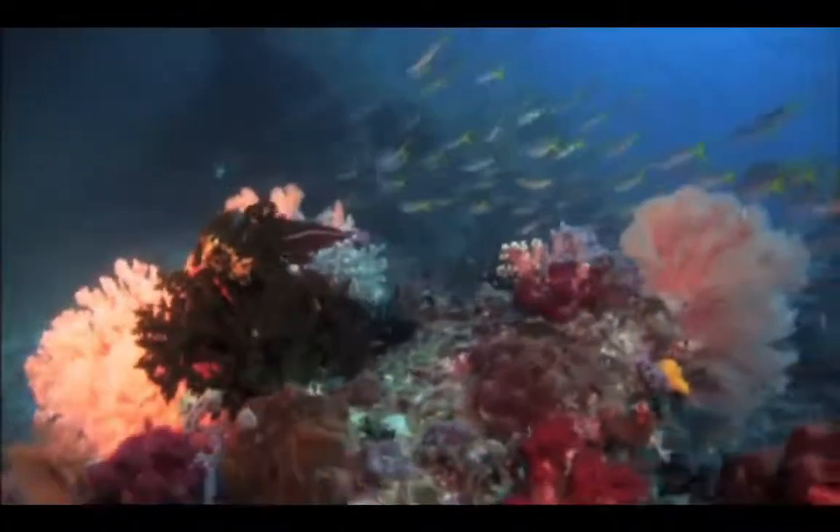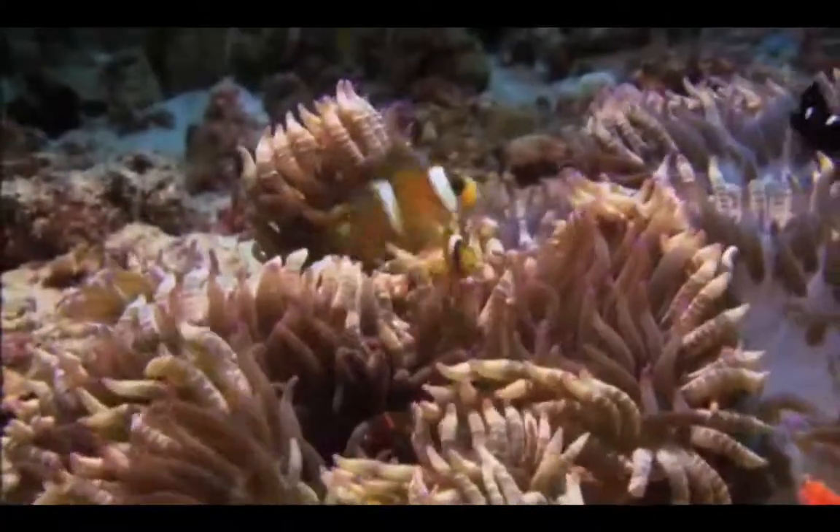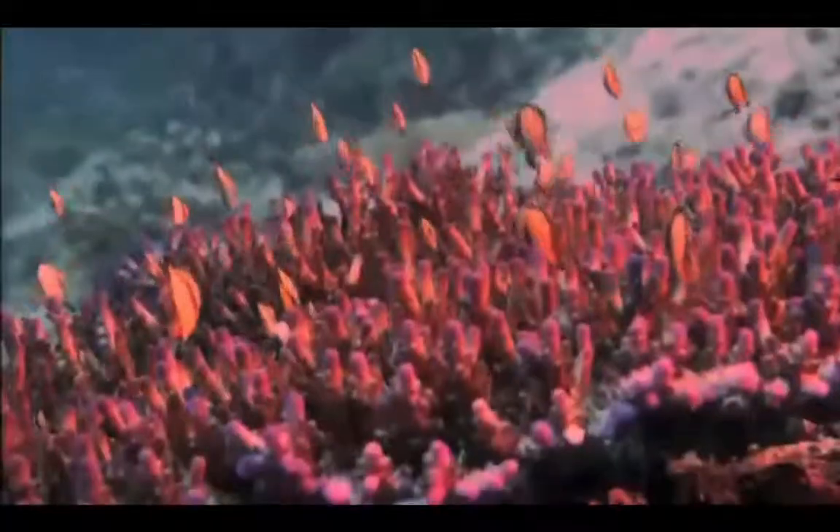Coral reefs are made up of thousands of tiny polyps covered in an outer skeleton. The skeletons of these polyps form the structure of the reef.